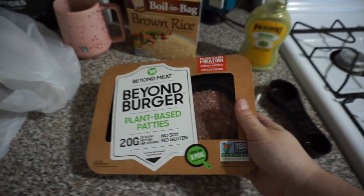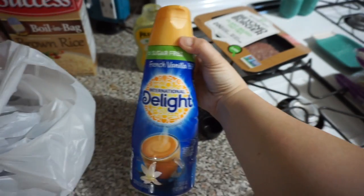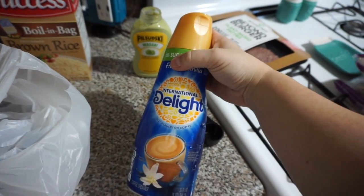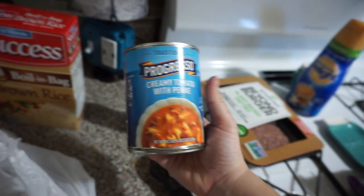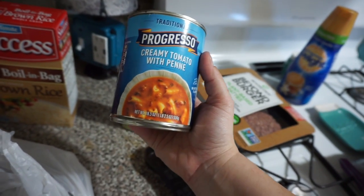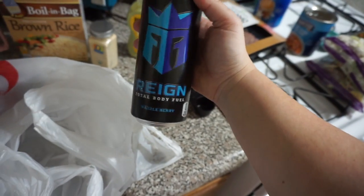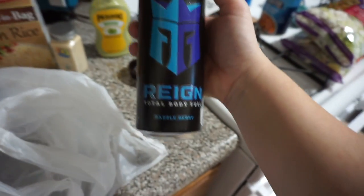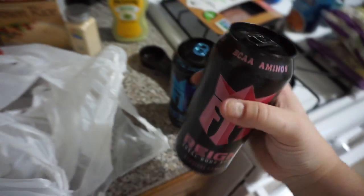I got beyond burgers — I thought that Justin and I could grill them out since it's been so nice. I'm trying to consume less meat and go more plant-based. Next I got the sugar-free French vanilla creamer from Delight — I usually get Coffee Mate but this one was a little cheaper and the macros weren't terrible. For a quick and easy lunch I got the Progresso creamy tomato with penne. I also grabbed garlic powder because we were out — that's a very important ingredient. And I got two Reigns as a little pre-workout; I got the basil berry and the carnival candy, which is so good — two for four dollars.